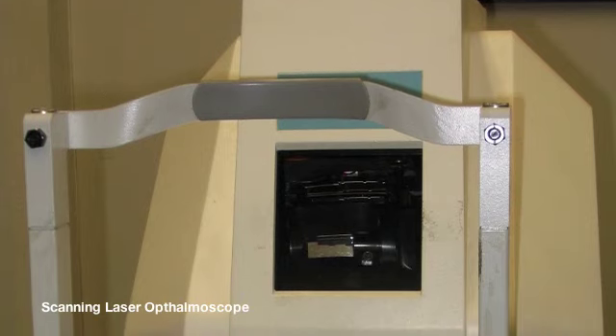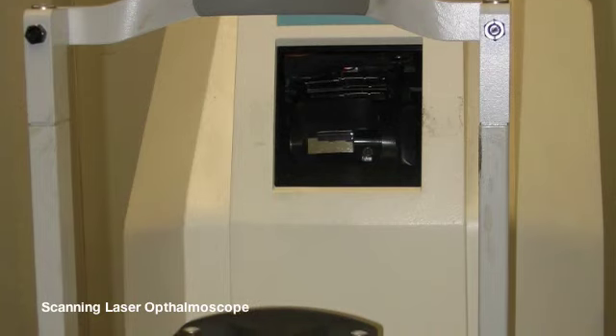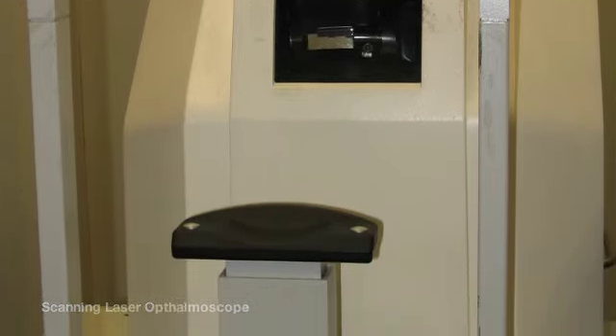I got the idea to use the scanning laser ophthalmoscope as a seeing machine after people at the Schepens Eye Research Institute used it on my retinas as a diagnostic tool to see if I had any functioning retinas. I asked them if they could write a word, and they wrote the word 'sun.' I saw that word — it was the first word I'd seen for many months. My idea initially was to try to turn this very expensive machine with a lot of bells and whistles into a seeing machine.